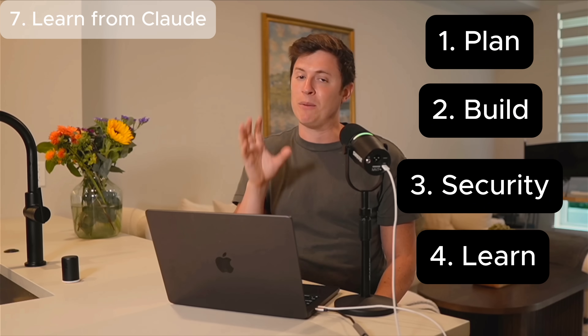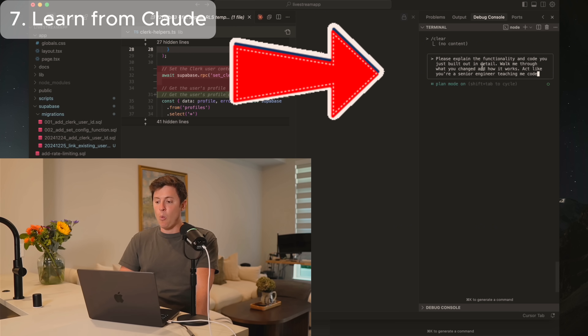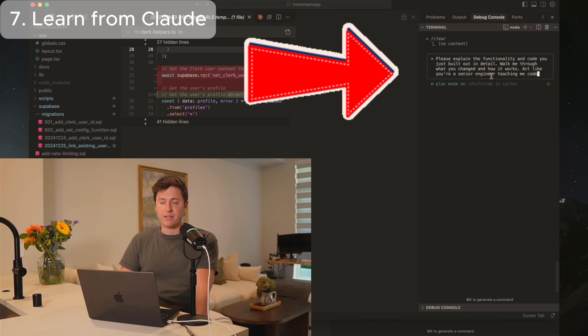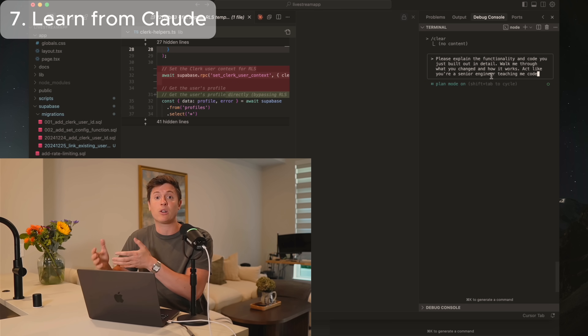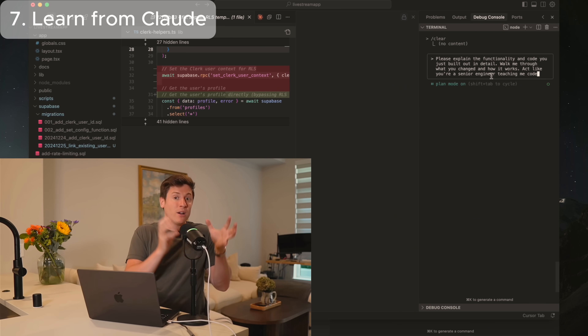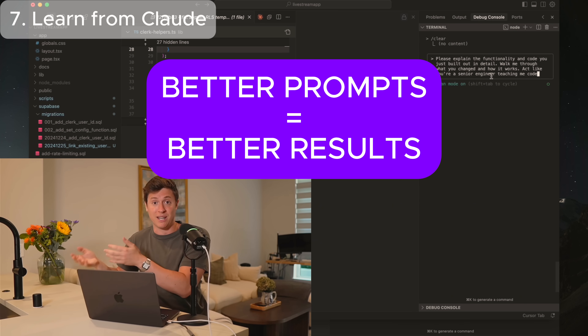After every time Claude finishes a feature and you've checked security, give Claude this prompt: 'Please explain the functionality and code you just built out in detail. Walk me through what you changed and how it works. Act like you're a senior engineer teaching me code.' This helps you understand what Claude is building better. You don't need to know how to code to use Claude Code, but the more you understand what Claude is building, the better your prompting will become — and the better the prompts, the better the results.